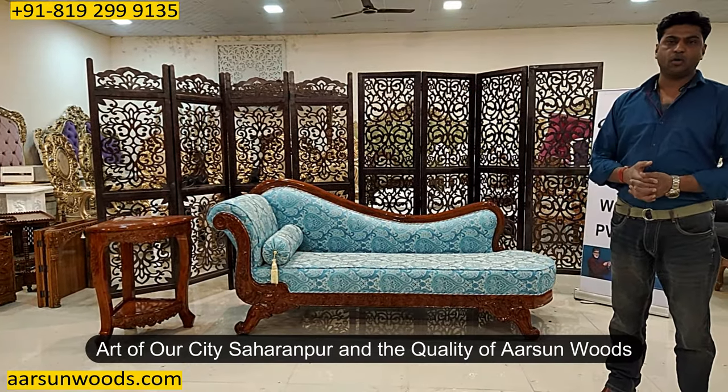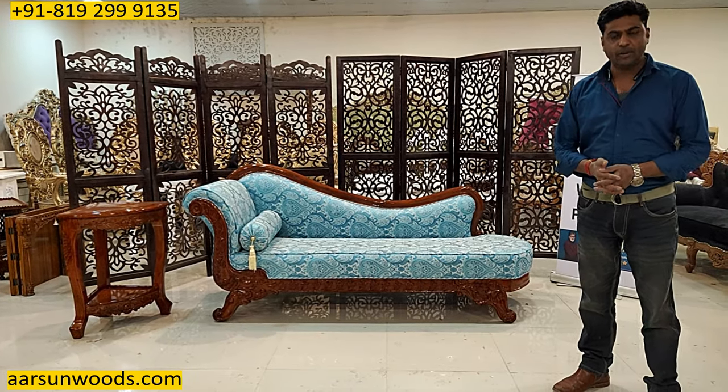Art of our city is Haranpur — the quality of Arsum. Hope you like the work. Request for a few comments from you. Thank you.